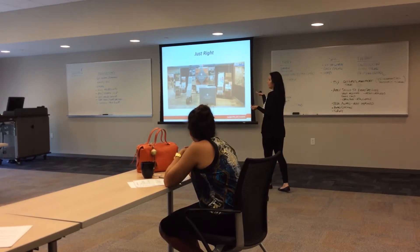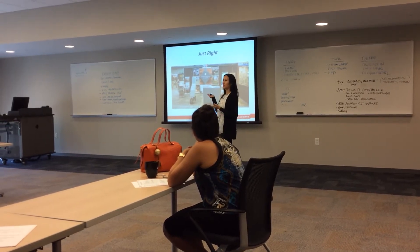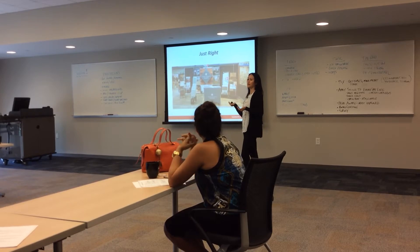This flooring company got it right. They have a multitude of products displayed, but they're organized in their space, and there's still room for people to come into their exhibit.